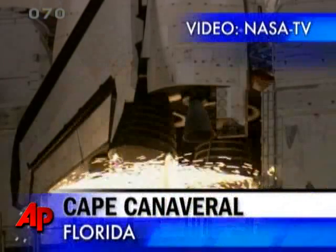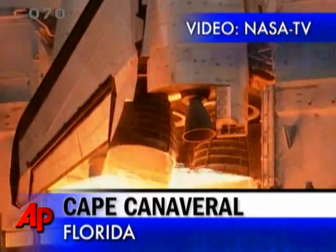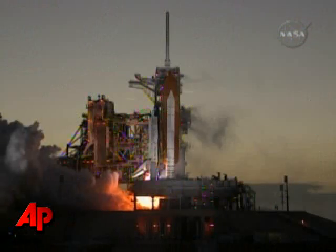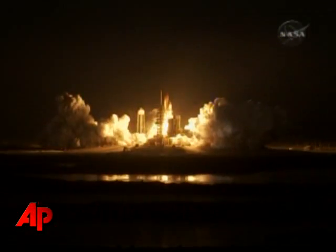Ten, six, five, four, three, two, one, and booster ignition and liftoff of Space Shuttle Discovery.